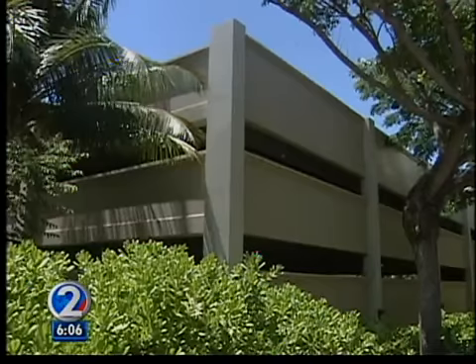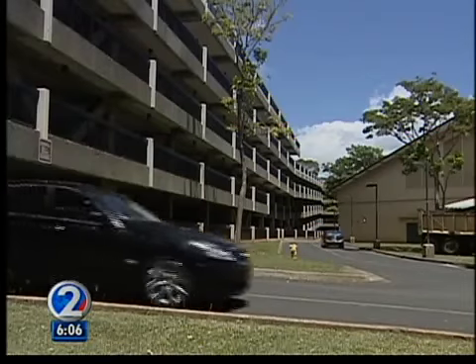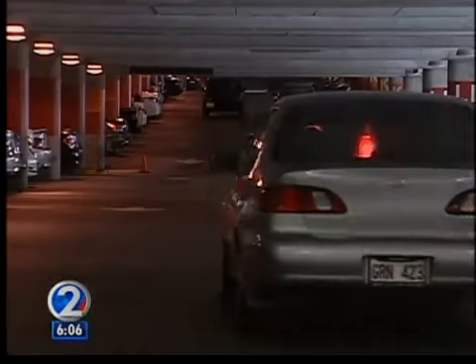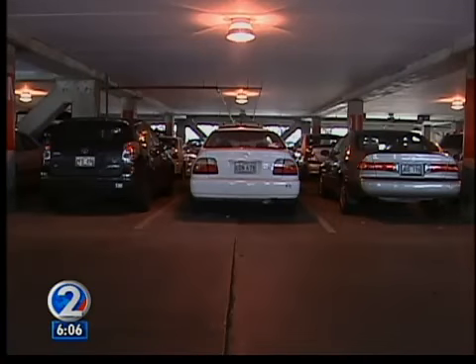The university does provide 5,700 stalls on upper and lower campus, half of which are for students. A permit for the lower campus parking structure is $142 per semester. But students say they sell out so quickly that it's almost impossible to get one — and besides, the lots are always full.